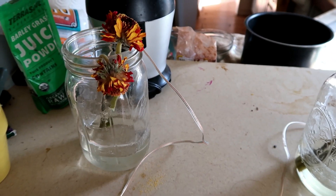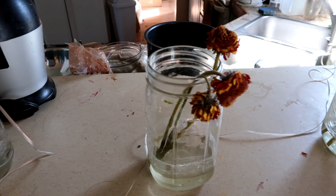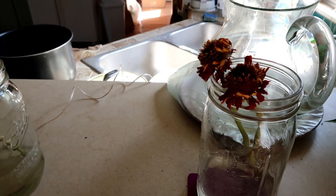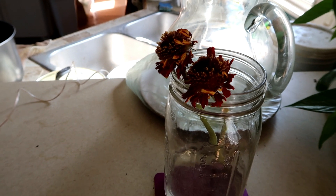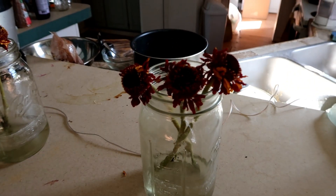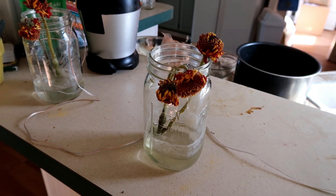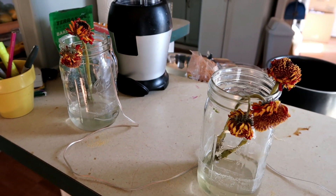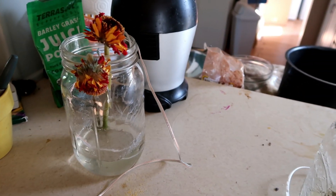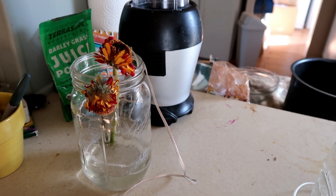Unfortunately, the results of flower experiment number two were inconclusive. The flowers seemed to age at approximately the same rate in each jar, and unevenly at that. I think it depended on when each flower was picked and how many days into bloom it was, because each jar had one flower that lasted longer than the others. Since I only put one sunflower in each jar, I had no way to compare them between jars.